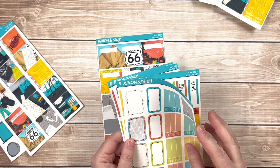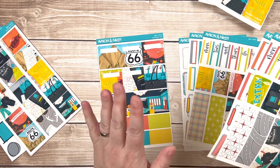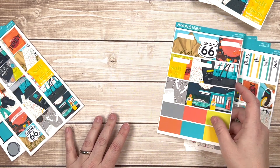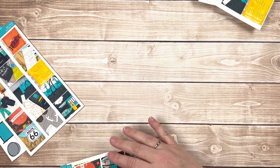The academic kit is these two weeks/mini/B6 sets plus the fifth page, and then you have the academic add-on with skinny washi labels, decorative boxes, and sidebar boxes. That's that option.